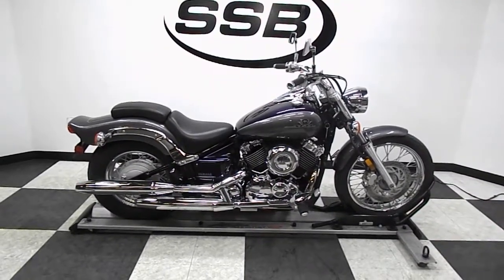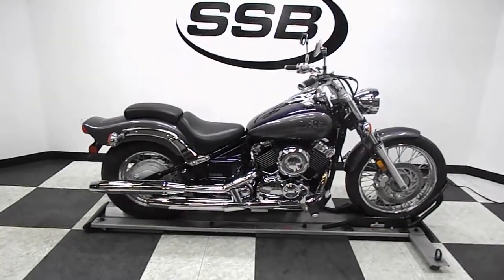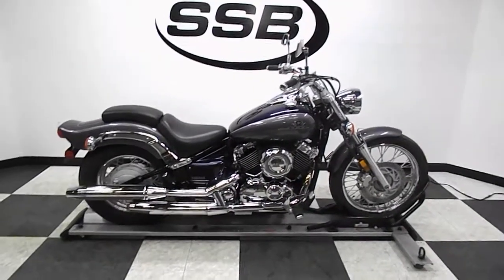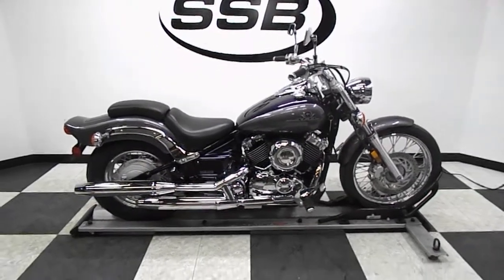Welcome to SimplyStreetBikes.com. Today we've got a 2003 Yamaha V-Star 650 Custom. We're going to take a walk around this nice starter bike and then we'll fire it up so you can hear it run.